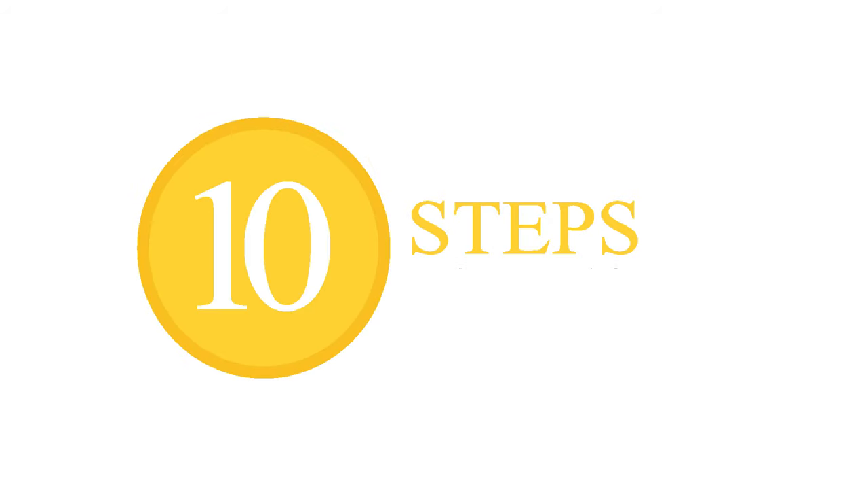Hey guys, Ron White here from Stanley Superhumans on the History Channel. There really is a way to study better and study more effectively. And in this video, I'm going to give you my 10 steps on how to study better.